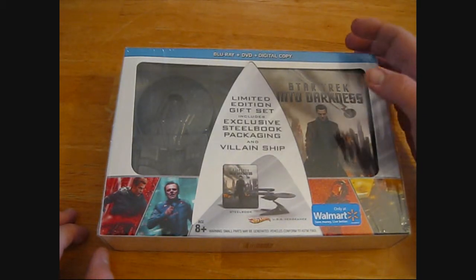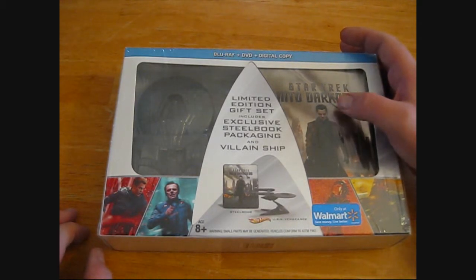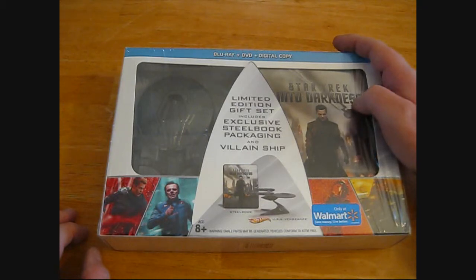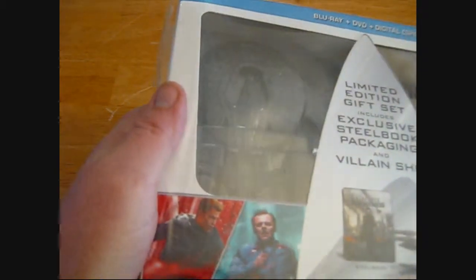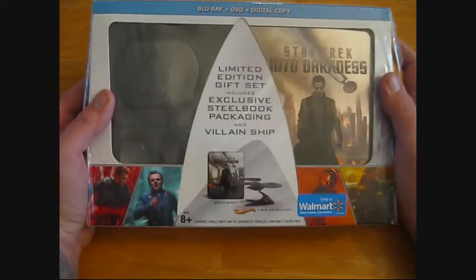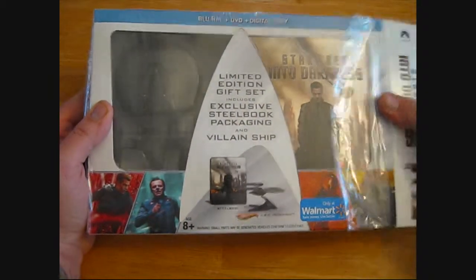It's the movie — it's a Blu-ray, it's a DVD, and a digital copy that I believe you can download. But it also comes with a ship, which is a little hard to see. So we are going to open this up and see what's in here. I already got the plastic cut.